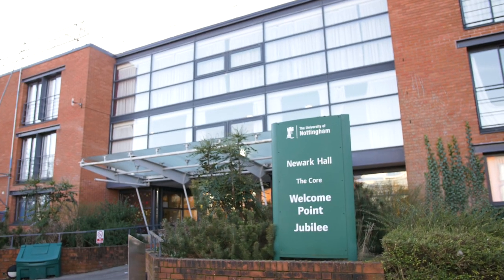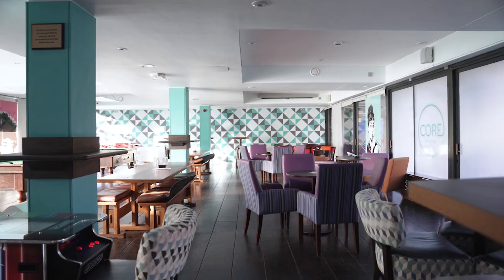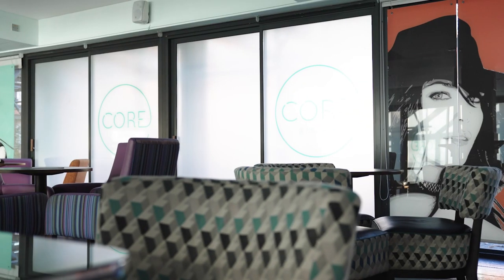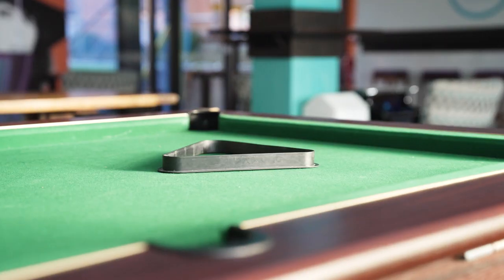Here at the entrance of Newark Hall, we have the welcome point. Anything and everything you need, these are your people. Right next to the entrance is Newark's very own Core Lounge. It's a great place to study, chill, or meet up with friends.